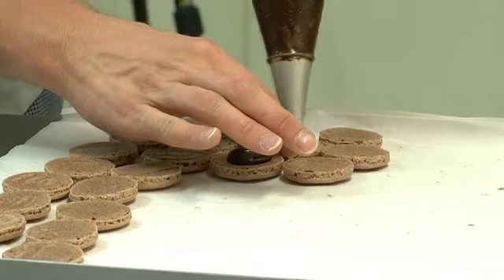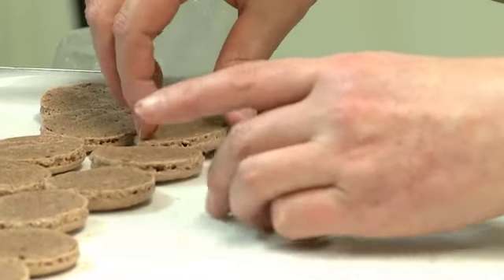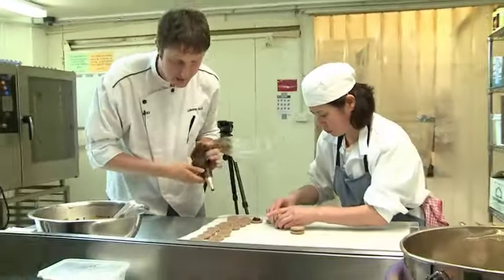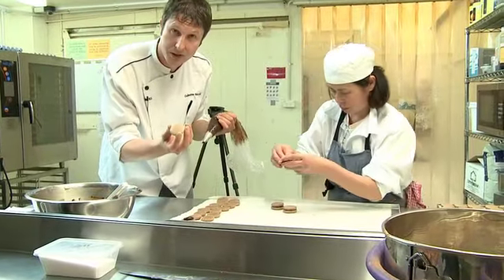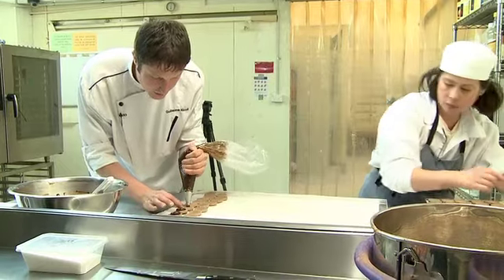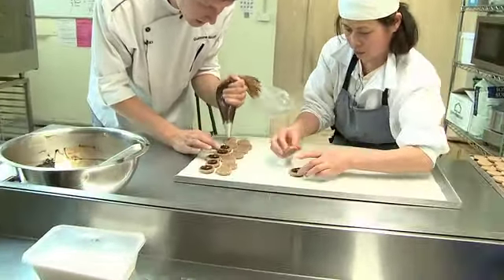Regarding the macarons, we are doing approximately 1600 per day, and as you can see everything is made by hand. Each shell is piped manually, then dried, and then cooked. We stuff them by hand and close them by hand.